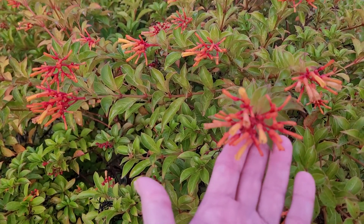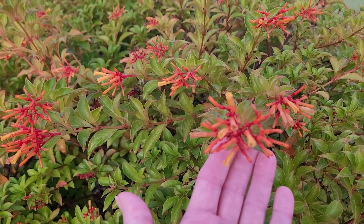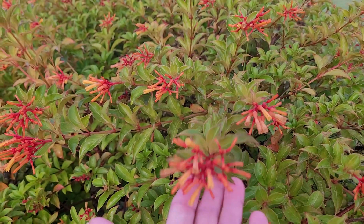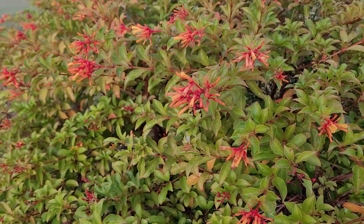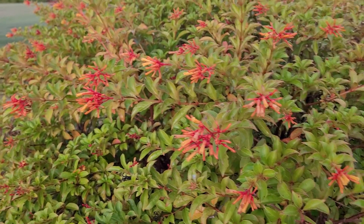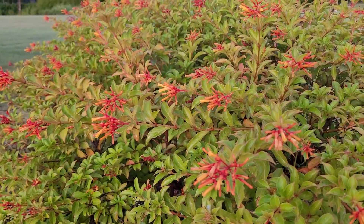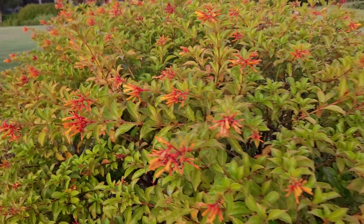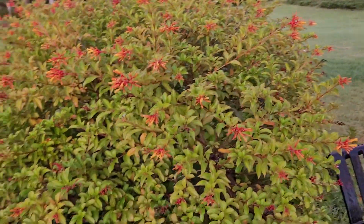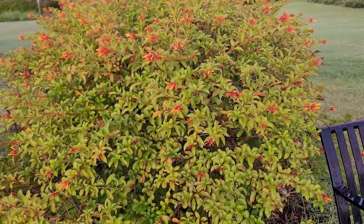I'm sure the hummingbirds love it. I'm across the street and a few blocks down — maybe a half a mile from my house — and I'm out for my morning walk. I just wanted to show you this bush; it's just terrific.